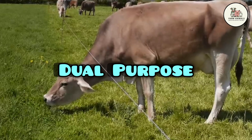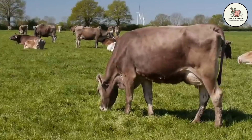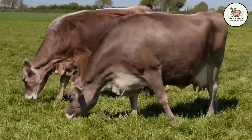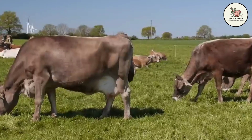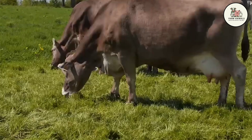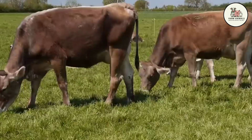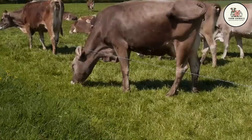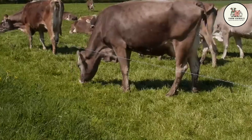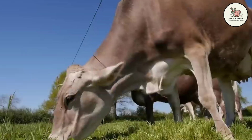Dual Purpose: The added value of the Brown Swiss is very significant, as it is considered a true dual-purpose breed — milk and beef. The males develop excellent muscle and achieve high weights with good conformation, competing in the beef-finishing market. The carcass yield of steers is competitive, ranging between 55% and 58%, superior to the pure Holstein. This additional income, along with its longevity, provides the rancher with a substantial second source of revenue, mitigating the risk associated with fluctuations in milk prices.